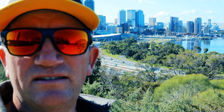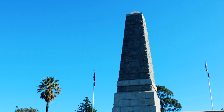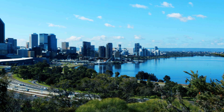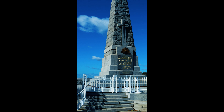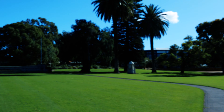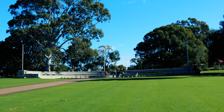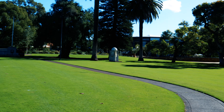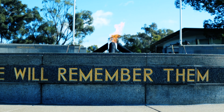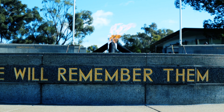Lovely view up here at Kings Park and the Botanic Gardens. We've got the Anzac Memorial up here — the War Memorial for Australia for all our war veterans. And there's the Remembrance Flame up there.